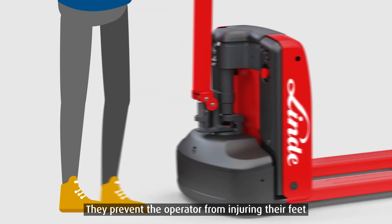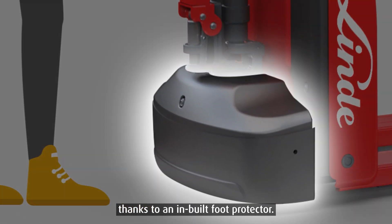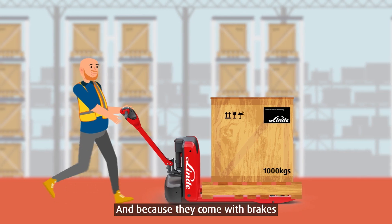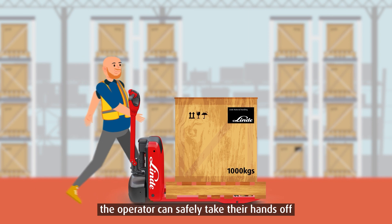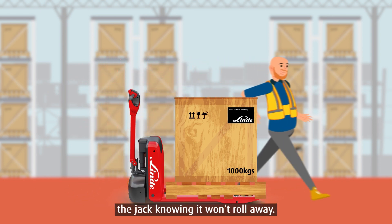They prevent the operator from injuring their feet, thanks to an inbuilt foot protector. And because they come with brakes as well as an automatic park brake, the operator can safely take their hands off the jack knowing it won't roll away.